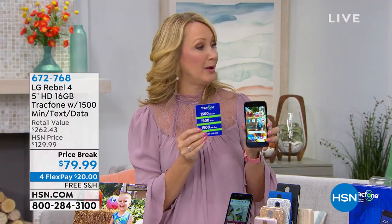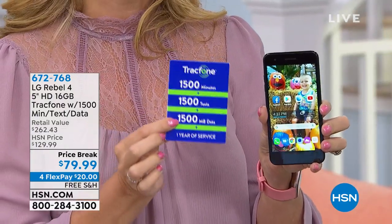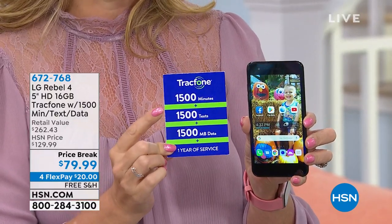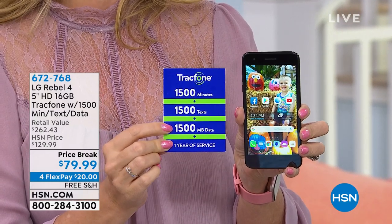This is why we feel so excited about this bundle — not only one of the latest and greatest phones out there that you're owning with no phone bills, but we're also loading you up with the most minutes we ever do. We never do more than 1,500 — so that's 1,500 minutes to talk, 1,500 text messages, and 1,500 megabytes of data. And the beauty is you have an entire year to use it.